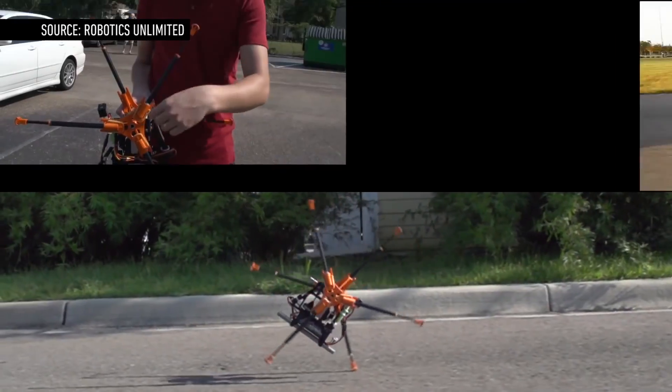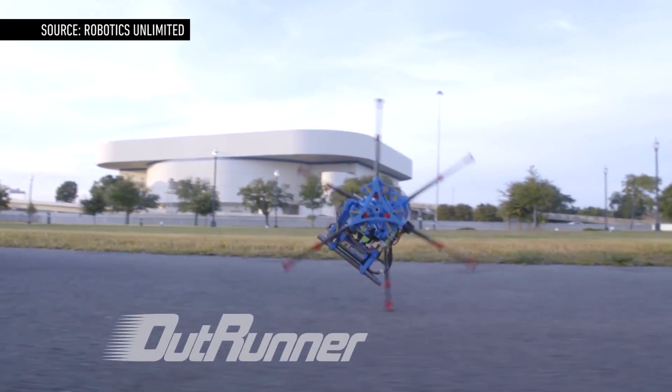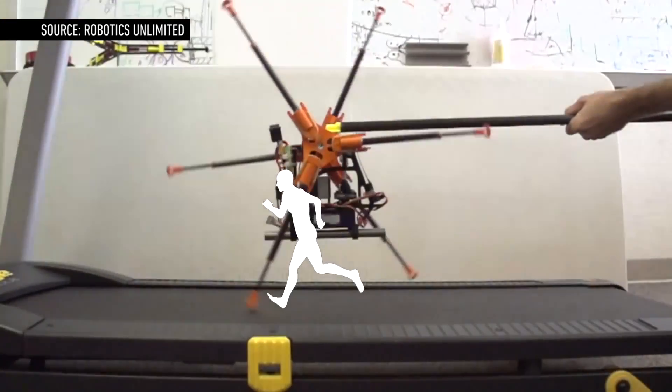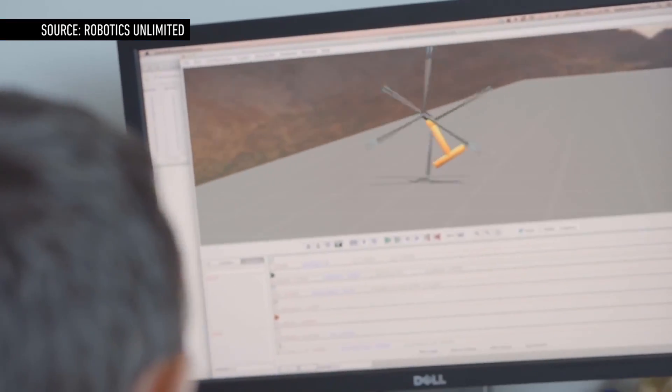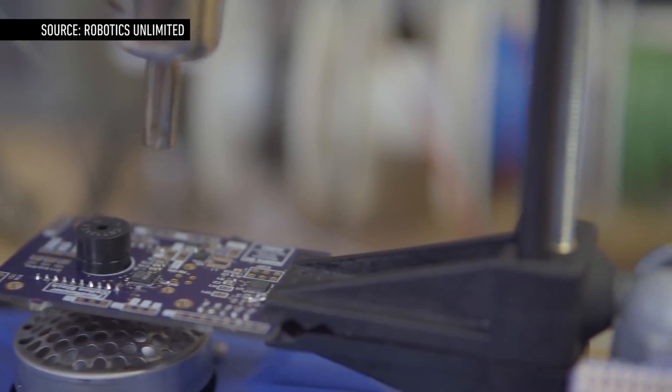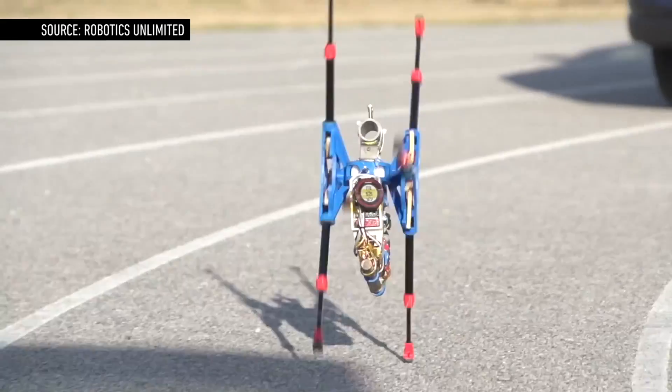A robotics startup in Florida claims to have built the fastest-running robot in the world: OutRunner, a six-legged machine that can run up to 45 mph on a treadmill and 25 mph outdoors. The company behind OutRunner is raising $150,000 on Kickstarter, and the creators say they'll stage a race for the world's fastest robots if they make that goal.